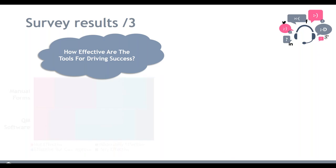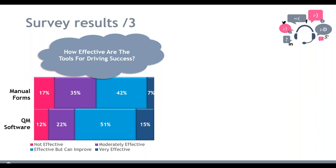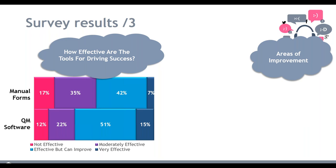We then looked at how effective these tools are in driving success, focusing on manual forms versus QM software. Even with QM software, only 15% of contact centers say it is very effective — there's still huge room for improvement. Just over 50% say the software is effective compared to manual forms, which is an improvement, but there's much more they could be doing. It's good that people are recognizing that it works but they could do better — it's just taking the time and commitment to make those changes.